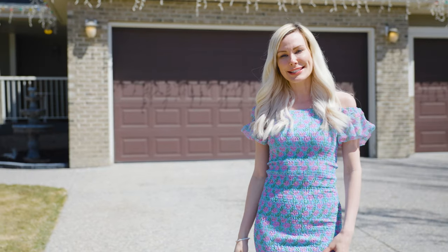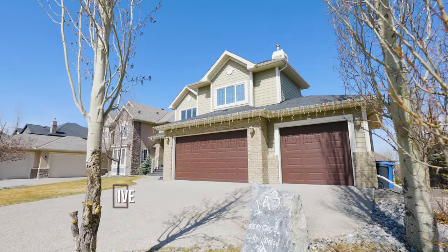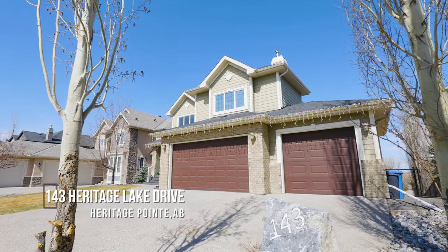Hi, I'm Christina Lozich with Real Estate Professionals and I am so excited to present to you today 143 Heritage Lake Drive, located at the Lake at Heritage Point.